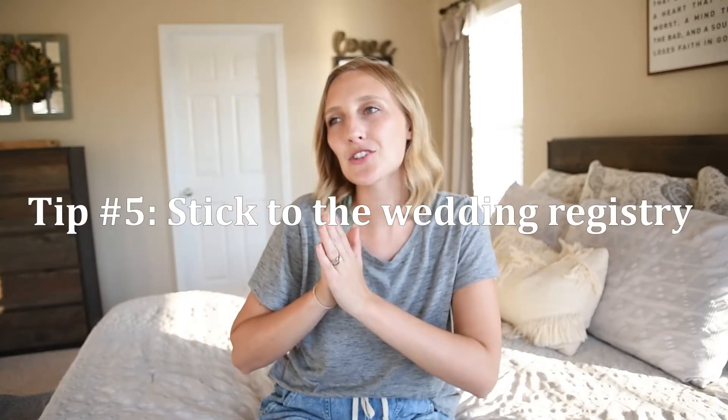Tip number five: stick to the registry. Some people think they know the bride and groom better than the bride and groom know themselves, and just know they need something they didn't register for. When my husband and I got married, the first five gifts we opened after the wedding were off registry — I'm talking bedding, I'm talking wall decor. Stick to the registry, or gift cards, or cash.